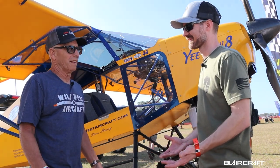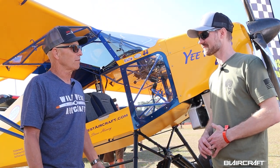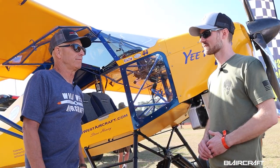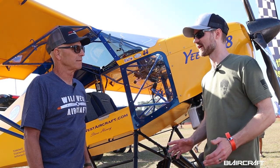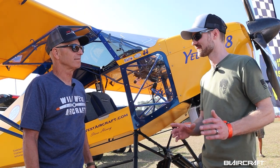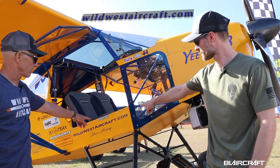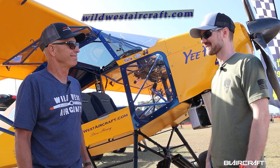Wild West Aircraft is myself, my wife, Josh, and Sarah — we're from Idaho and have been dealers for Just Aircraft, selling Highlander and Super STOL kits for about 12 years. So if someone's looking for a Highlander and wants somebody who knows the ins and outs, get a hold of us at wildwestaircraft.com — I'll be the one who answers the phone.